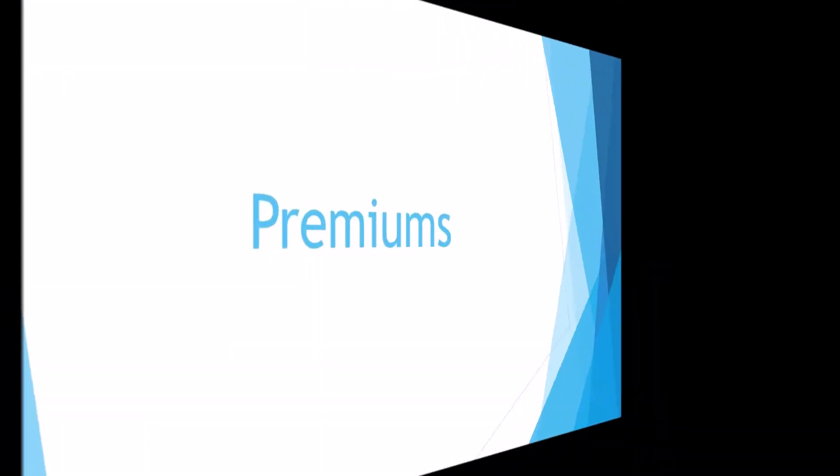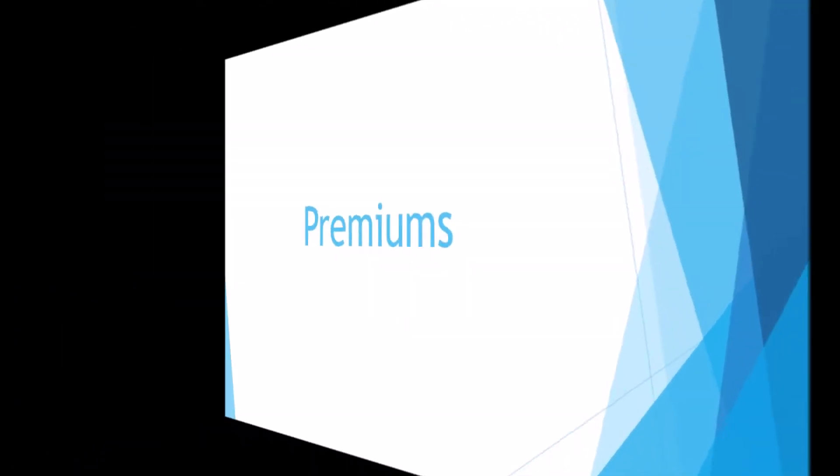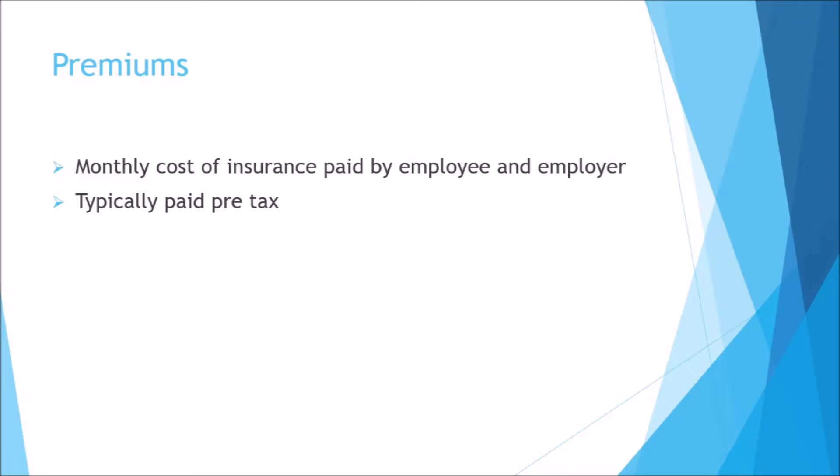Premiums. The premium is the monthly payment you and your employer pay for your health insurance. You will see your portion of this payment on your pay stub. Your employer pays the rest, which may or may not be reflected on your pay stub. In almost every case, your portion of the payment is made pre-tax, meaning your premium payment is deducted from your wages before income taxes are applied, which reduces the amount you pay in income tax.